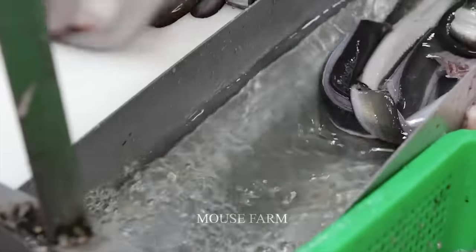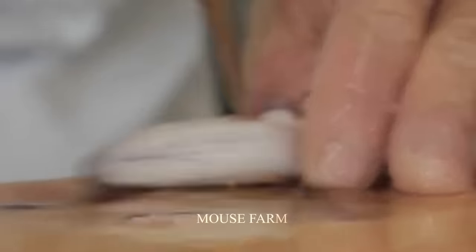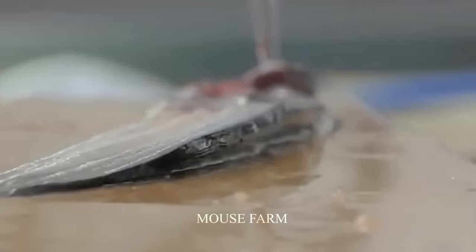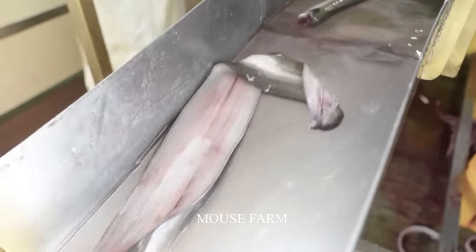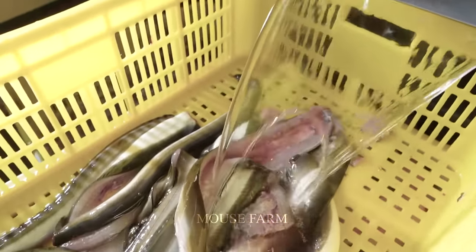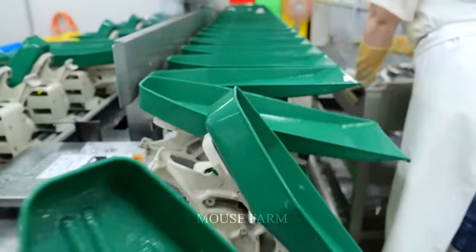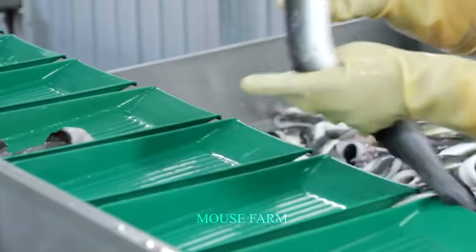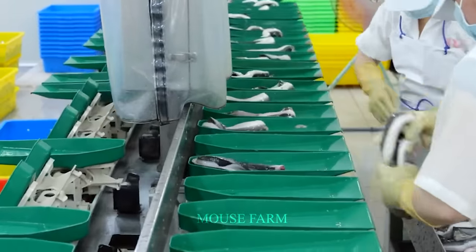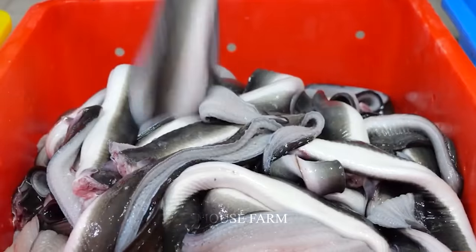Each eel will be pinned with a nail on the cutting board. They will then be separated from the spine, and the organs and spine will be removed. Doing this will help keep the eel meat from falling apart and maintain its deliciousness. After processing, the eel will be washed and drained. Scales will be used to determine the weight of each eel and divide it into corresponding boxes, each filled with crushed ice.